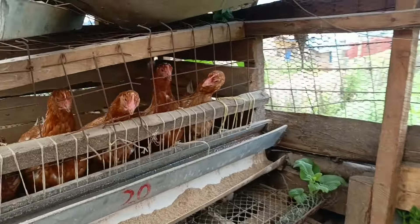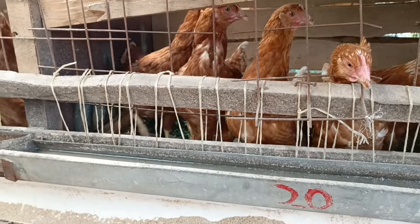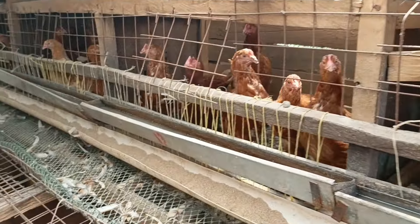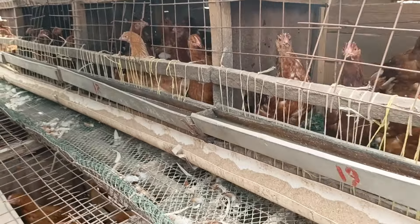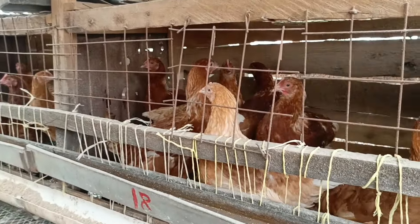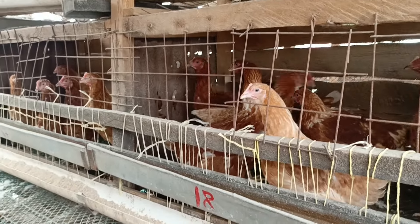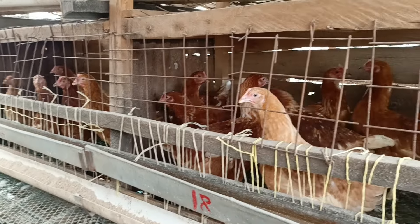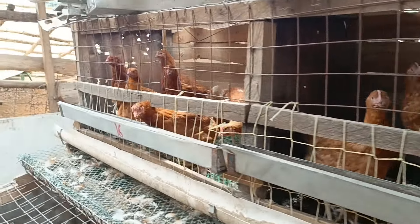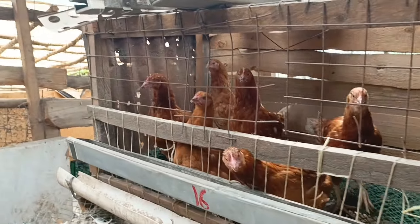Feeding them freely helps me attain a high laying percentage very quickly. But when they start laying — like at 10% laying — then I start rationing. I start giving them around 120 to 130 grams per chick per head. When the feeds are not performing well, I give them 140 grams.